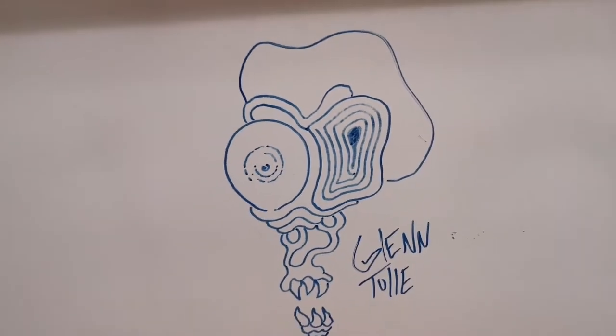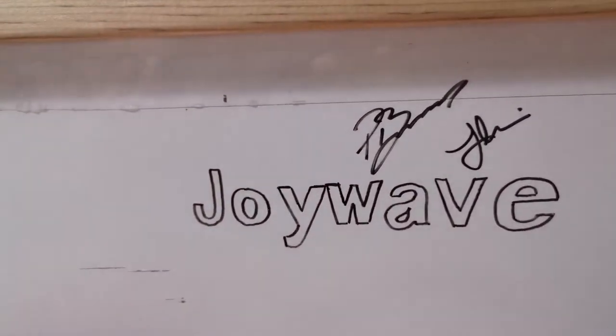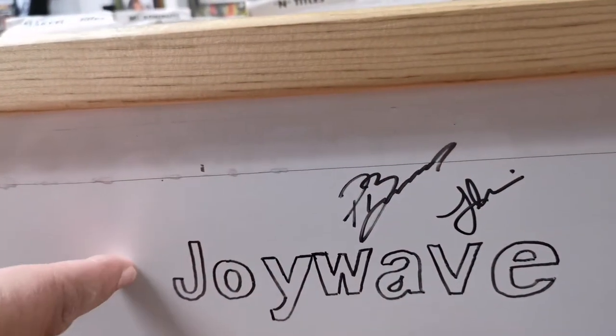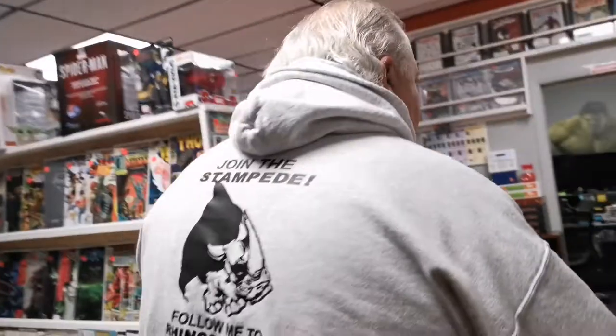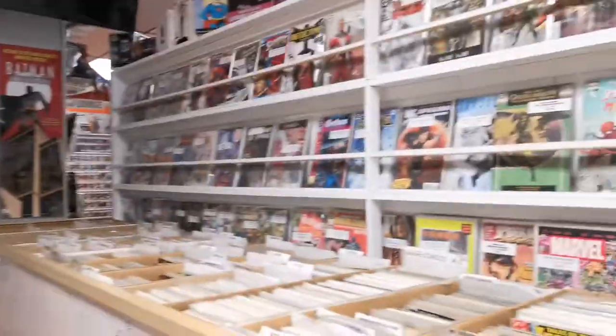This is my wall of art — people that have been published at any level, including novels or whatever. This is Joy Wave — they're a local band that made it national. Actually, they were on the back of Marvel Comics. They signed a Disney contract and they've been on the back of Marvel Comics over the course of the last few months. They got stuff on this side — nobody huge, but a lot of local guys, which is nice. I try to support the local guys.